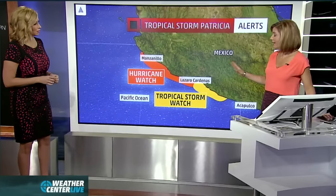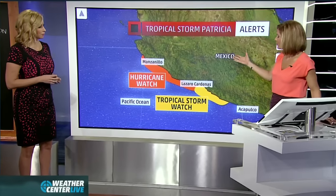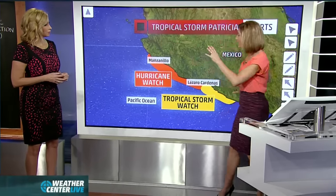It's in an environment that is conducive to strengthening — the water temperature is very warm and upper level winds are fairly light. I want to point out that Acapulco and Puerto Vallarta, which is up here, are neither under the watches. But that doesn't mean they're not going to get bad weather — tropical storm force winds extend 140 miles out.